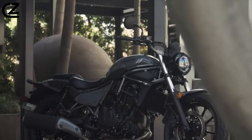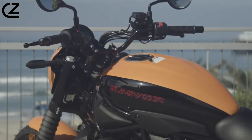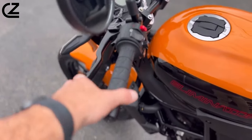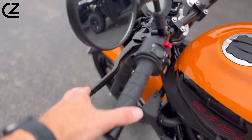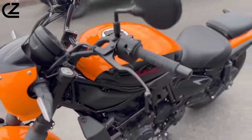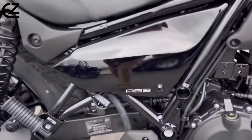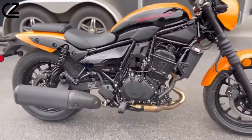The Eliminator's six-speed transmission has closed gear ratios for optimized power delivery, with a final gear ratio of 43/14. Further adding to the Eliminator's ease of use is an assist and slipper clutch, which provides a super-light lever pull and prevents the rear tire from hopping during excessive engine braking.